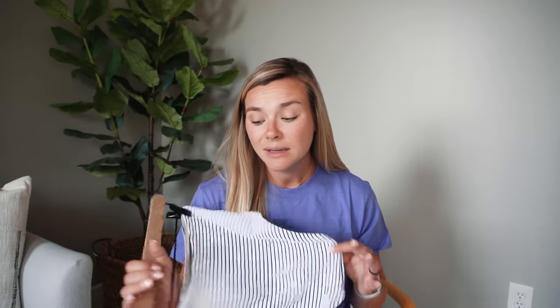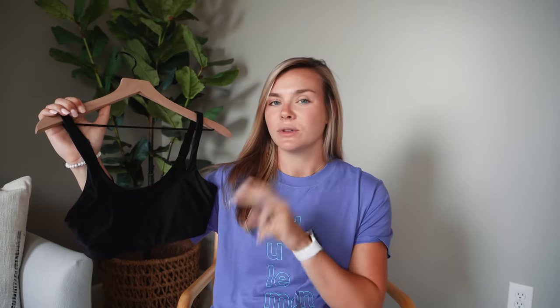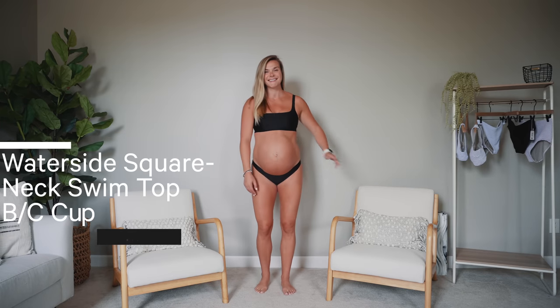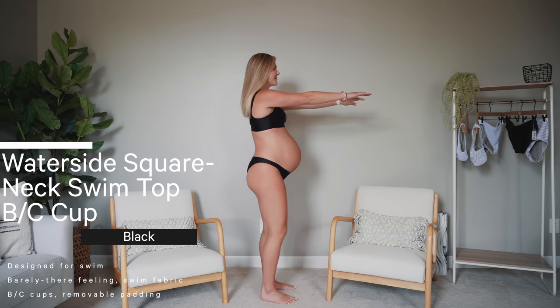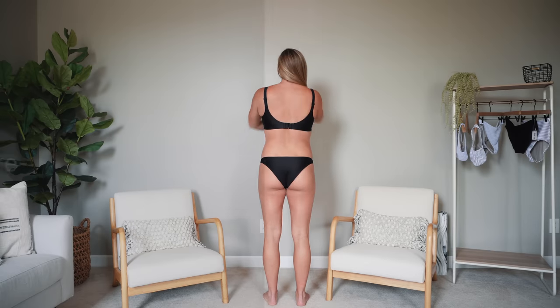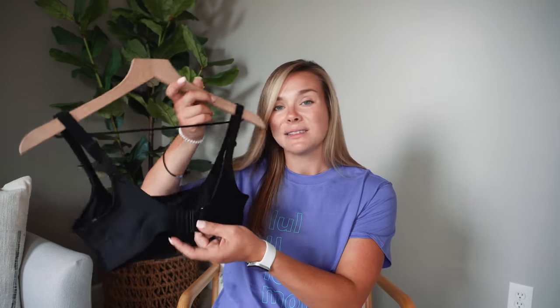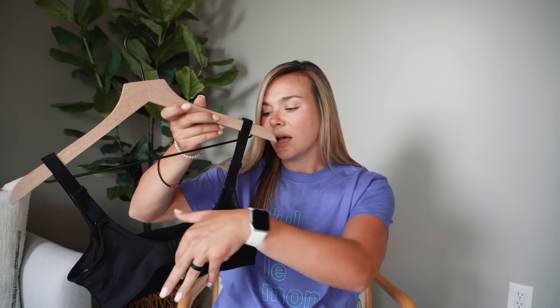They're very soft, very stretchy, true to size, and very comfortable. Last but not least — and this was my second favorite — I got a black top with two different style bottoms. This is a more typical swim material, not the smocked fabric. This is the Waterside Square Neck Swim Top BC Cup in black, size six. This one actually has a true clasp on the back with three different spots, which is great for adjustability.